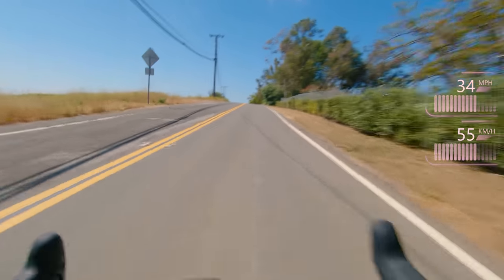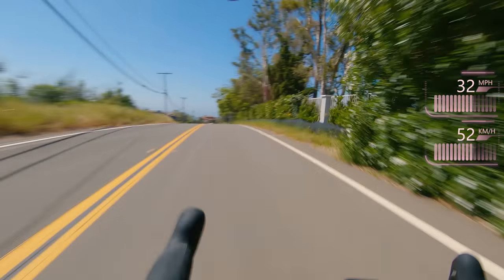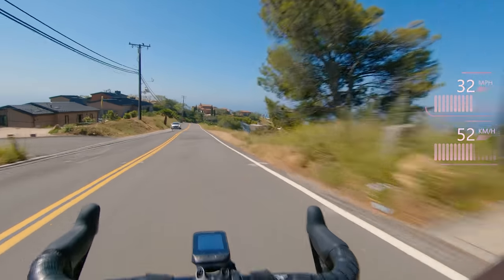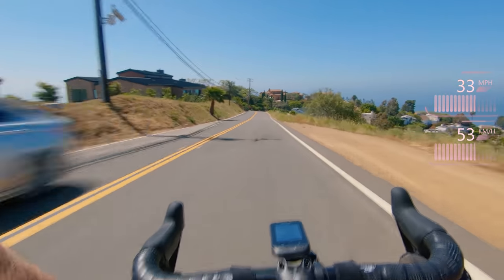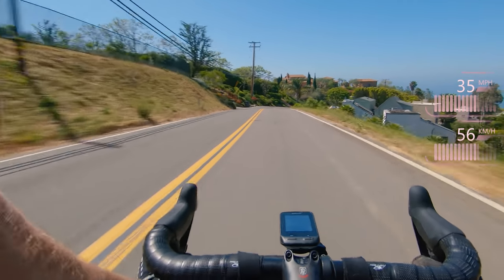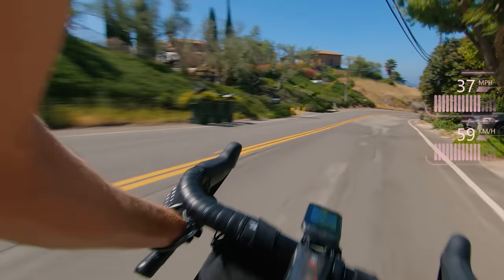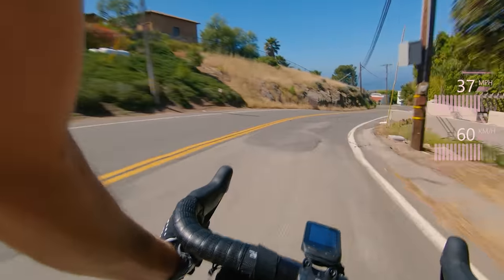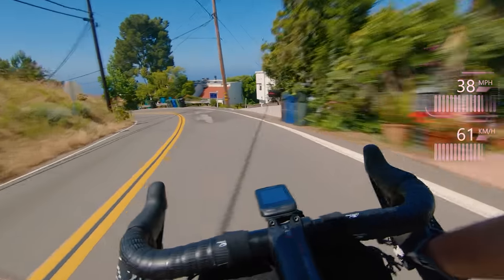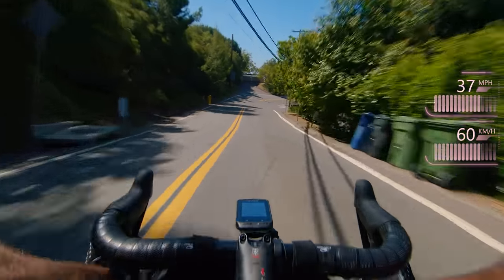Let's crank this one out. I don't really want to change here. No more little rises — all descent from here. Oh, a little bumpy there. And a lot of attention — it's not going through the urban section.